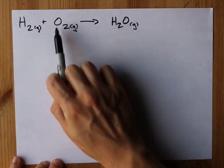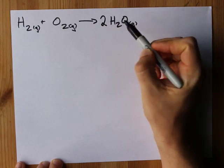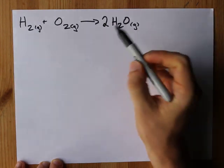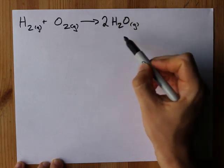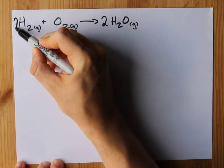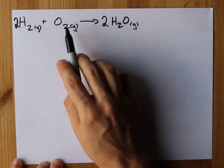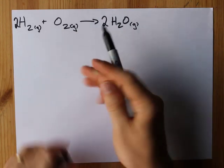Let's balance it together. I have two oxygens here but only one here, so I'm going to need to multiply it by two. But now I have four hydrogens on the right and I need four on the left — how do I turn two into four? I double it. That's it. Burning hydrogen in oxygen gives you water.